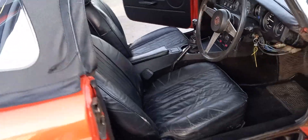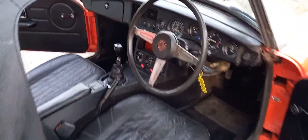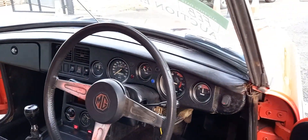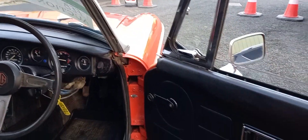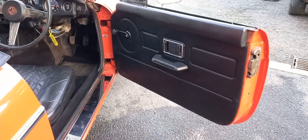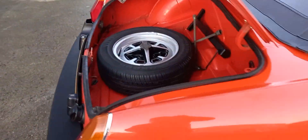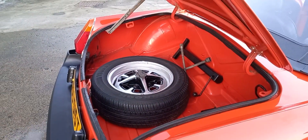Seat upgrade there, which is nice. Smart in the boot area.